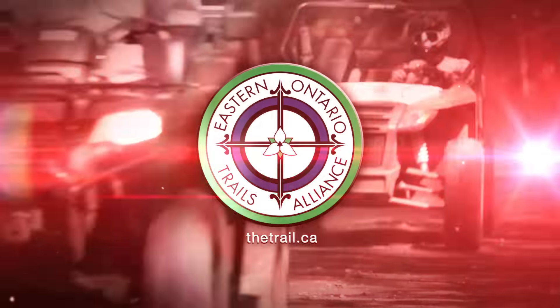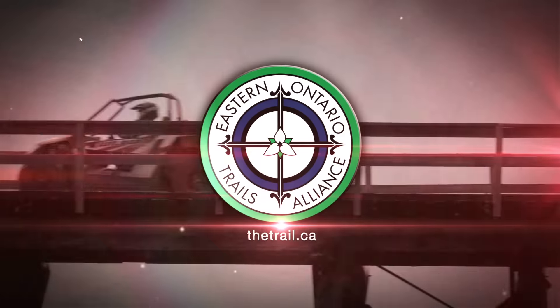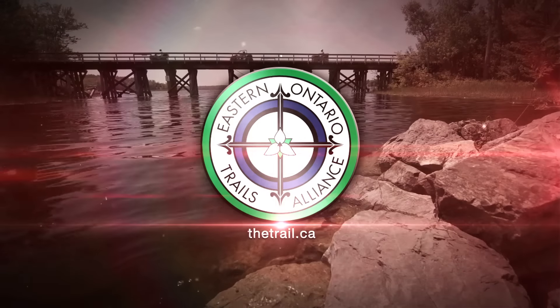Dirt Tracks is sponsored by Eastern Ontario Trails Alliance — your backyard just got bigger.